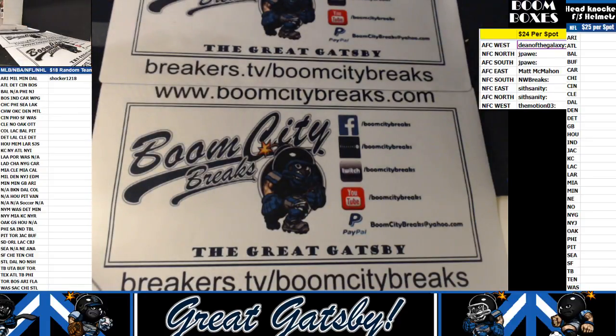Alright folks, that wraps up the one box divisions break. Thanks for watching. We'll see you next time from Boom City Breaks.